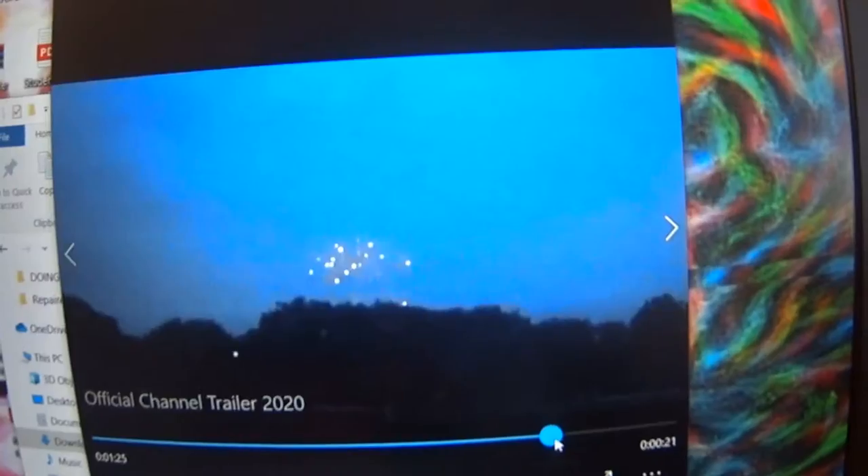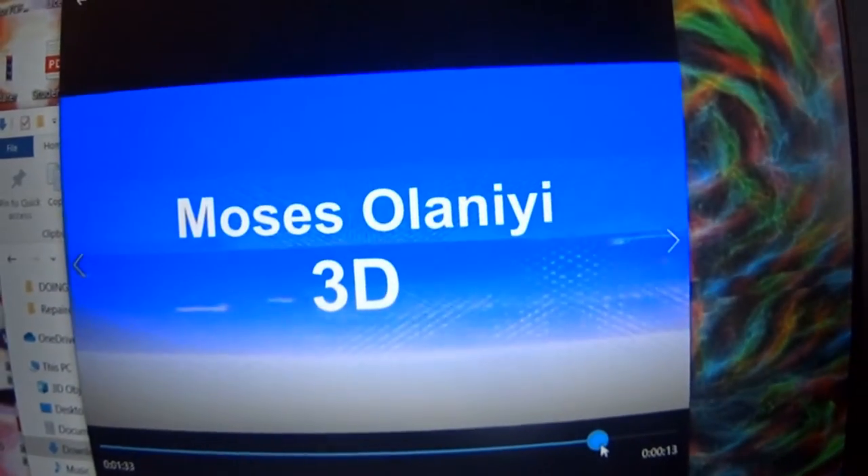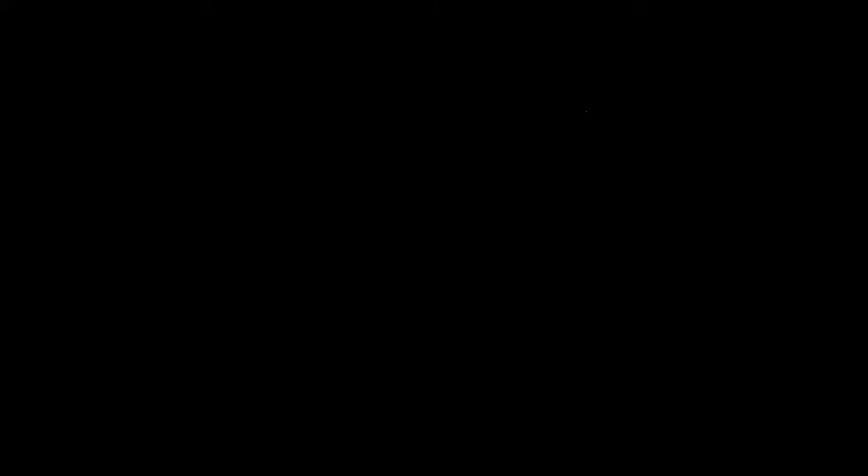Yo guys, check this out — I just got done editing the trailer for my channel, let me show you a little sneak peek of it. Nice! But you know what guys, I'm gonna go ahead and end the vlog right there. I hope you guys enjoyed — don't forget to leave a like on this video if you enjoyed it, subscribe if you're new, and turn on those post notifications. My Instagram and Snapchat will be in the description down below, and my last video will be in the description too. I'll see you in the next video — peace out!